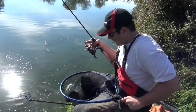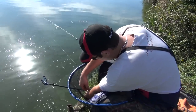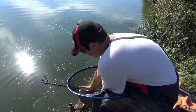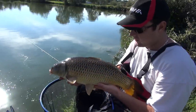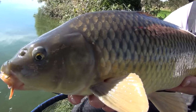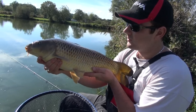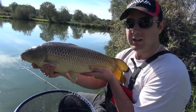Well there we are, first one of the session — lovely common. Just whip the hook out of him, nicely hooked in the side, right in the side. Feisty, but there we are, cracking start, hopefully some more of these to come. As I said, we're down at Hinder Clay Lakes and this is the sort of stamp of fish you can expect to catch. What we'll do is slip him back, have a little look at the rig, the baits, and then we'll get fishing again.